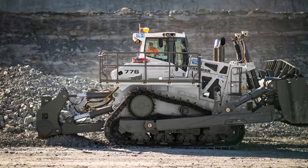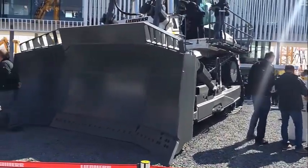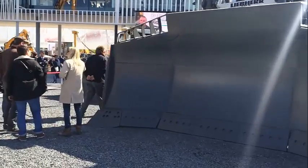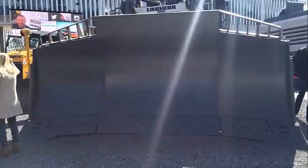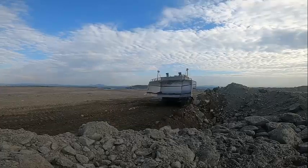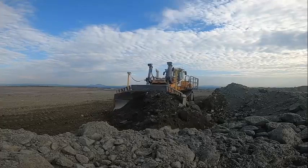In addition to its safety features, the Leap Air PR776 is also designed to be easy to operate. The machine is equipped with a range of intuitive controls that allow drivers to quickly and easily adjust settings and perform tasks. This ensures that operators can work efficiently and safely, even in challenging environments.